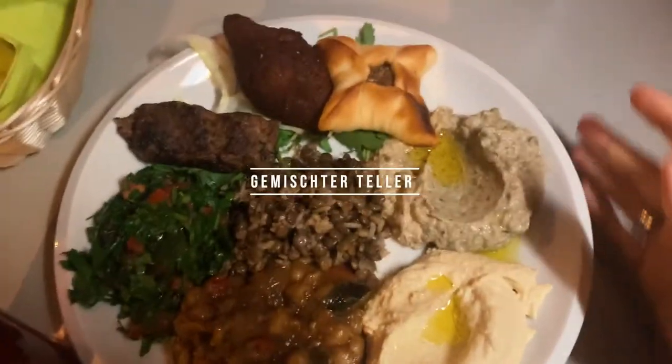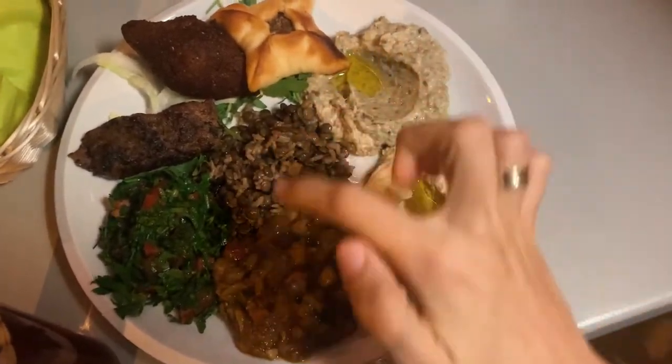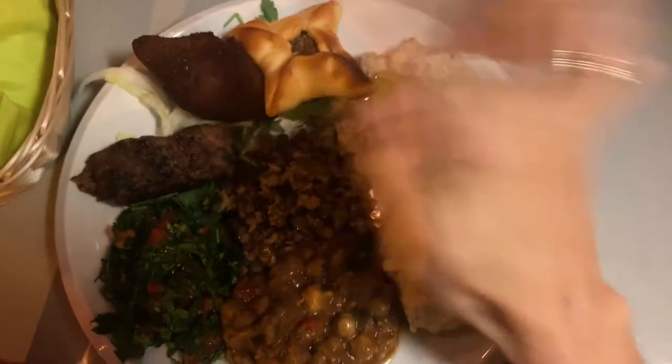Currently we are at a Lebanese restaurant here in Zurich and it is called Zatar. I'll put the name here. We ordered delicious food and I'll show you what we got. We got plates — both of us — with some hummus, some delicious salad, and some meat.